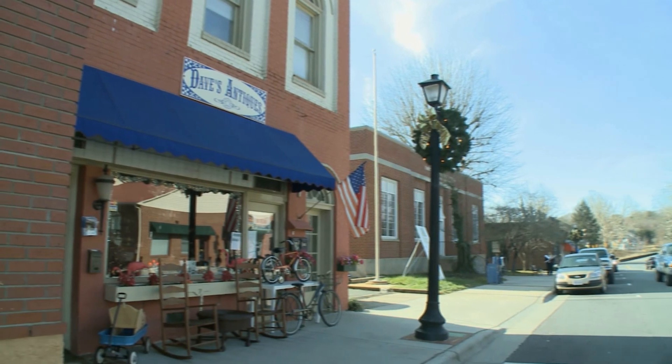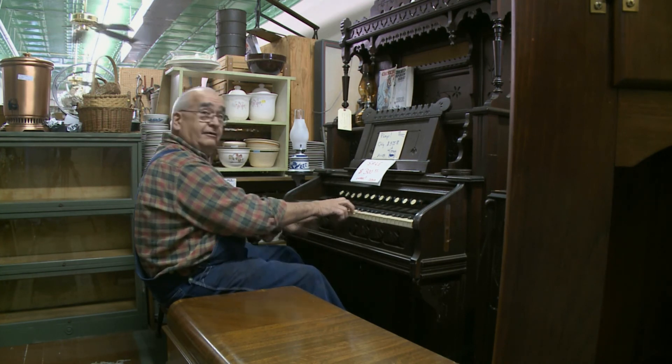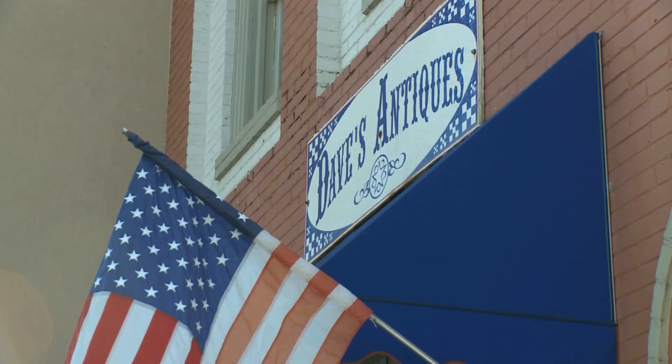Our first stop is in the quaint town of Elkin, North Carolina. On West Main Street there, you'll find a friendly shop that's hard to resist. We have fun with it — I sing to a lot of my customers. That's David George of Dave's Antiques.